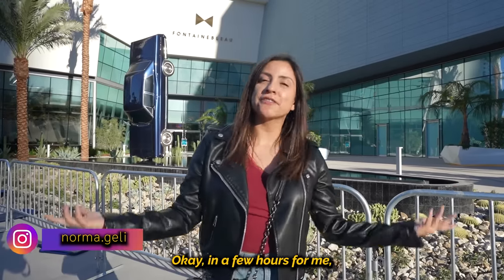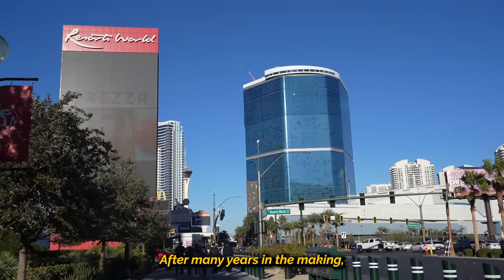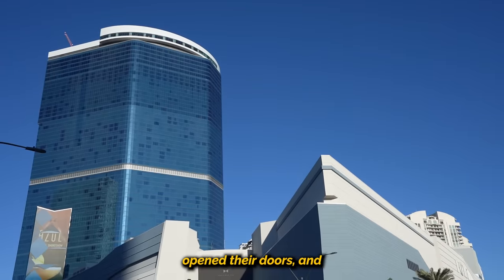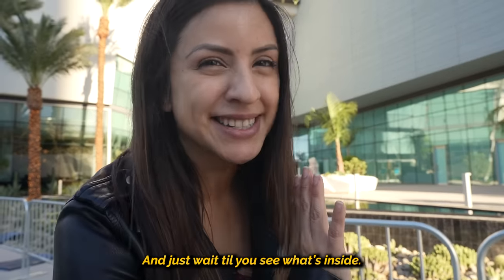Fountain Blue is open! In a few hours for me, but already open for you guys by the time you're watching this. After many years in the making, the Fountain Blue has finally opened their doors and they brought a luxurious experience that is definitely worth the wait. And just wait till you see what's inside.